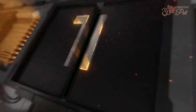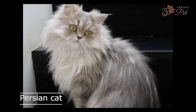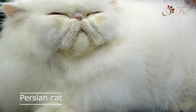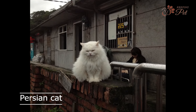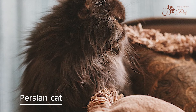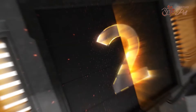Coming up first on our list is the Persian cat. Known for their long and silky coat, Persian cats have been a popular breed for centuries. Their distinctive features include a round face, short muzzle, and large, expressive eyes. While their long coat requires regular grooming, Persian cats are affectionate and loyal companions. They have a calm and relaxed personality, making them a great choice for apartment living.